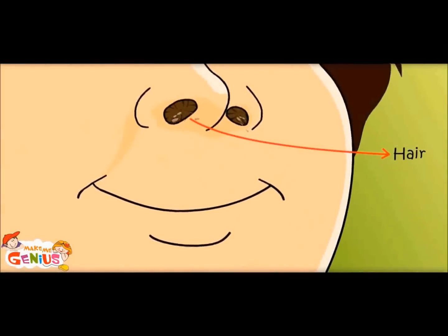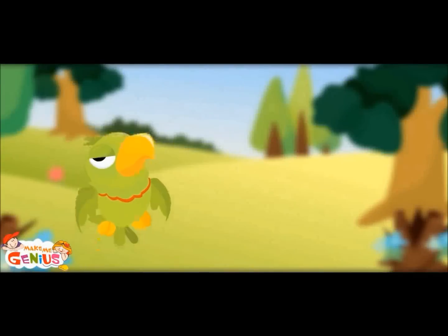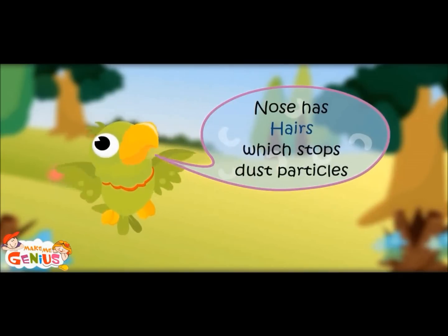What do these hairs do? Air enters the nose. It has some dust particles. These hairs stop them. The nose has hairs which stop dust particles.